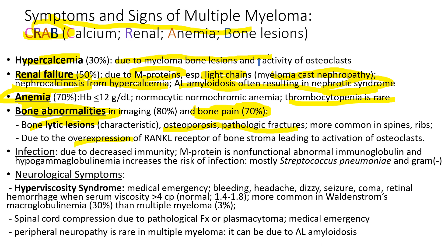Bone destruction is due to overexpression of RANK-L receptor of bone stroma, leading to activation of osteoclasts. Infection is common due to hypogammaglobulinemia — myeloma cancer cells interfere with normal plasma cells producing normal gamma globulin, mostly due to Streptococcus pneumoniae and gram-negative bacteria. Hyperviscosity syndrome is a medical emergency. When patients have a very high M-protein raising the serum viscosity over 4 cP, patients can develop bleeding, headache, dizziness, and in severe cases, seizure and coma. Emergency plasmapheresis is required.